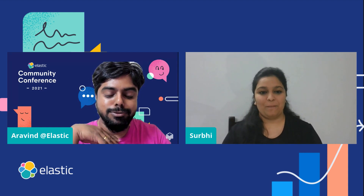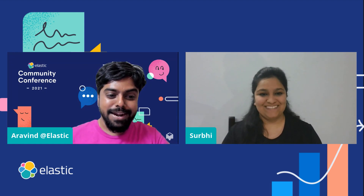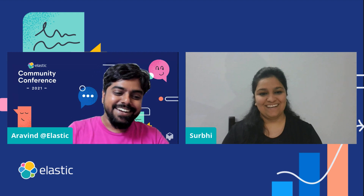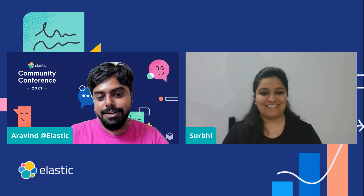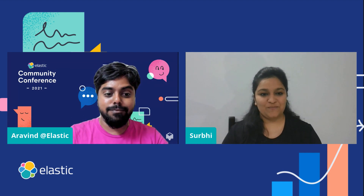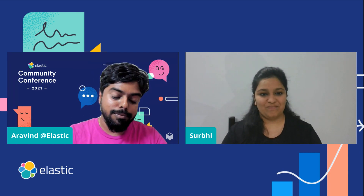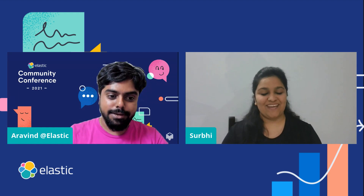So what Surabhi says is: please stick to the exam objectives, download that, map it to something, and keep referring to it to get certified. Thank you, Surabhi, for answering all of the questions and doubts. I hope that through your LinkedIn blog, many people will get more information. Thank you for the session.